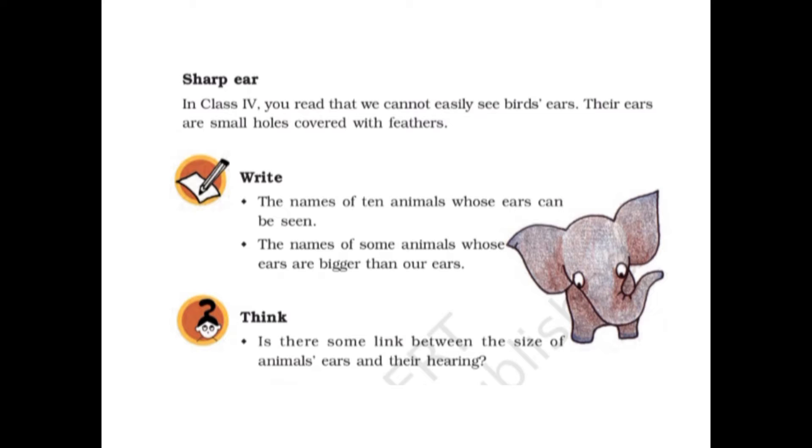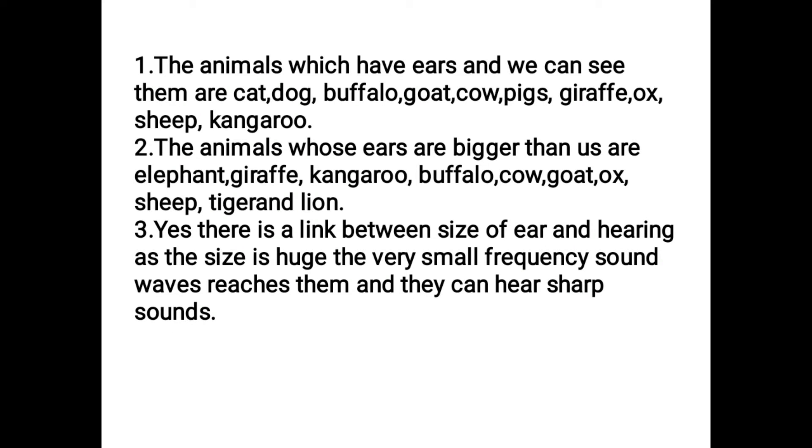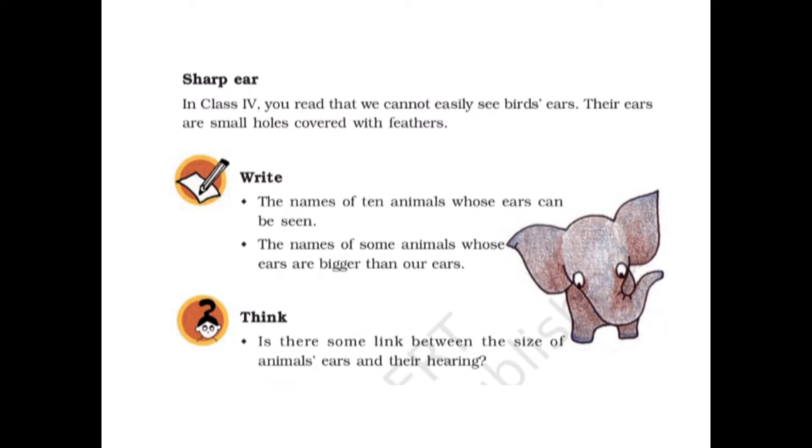Write the names of ten animals whose ears can be seen. The animals which have ears we can see are: cat, dog, buffalo, goat, cow, pigs, giraffe, ox, sheep, and kangaroo. All these animals' ears we can see.